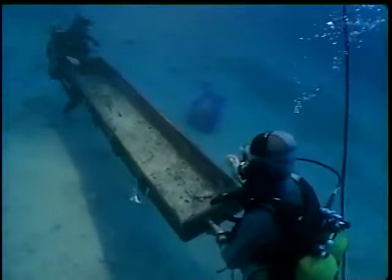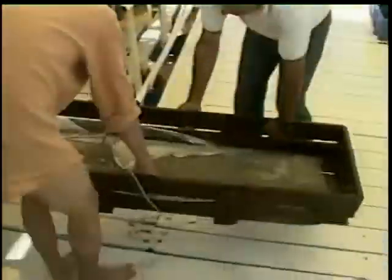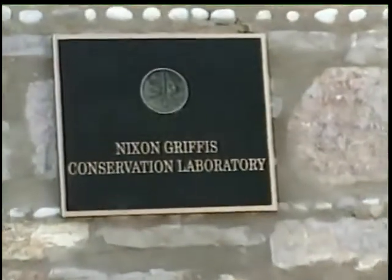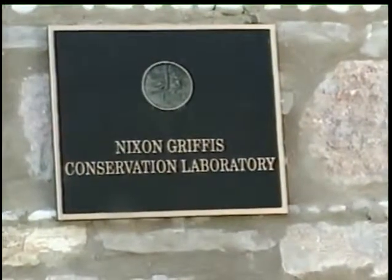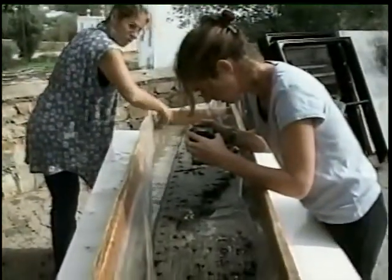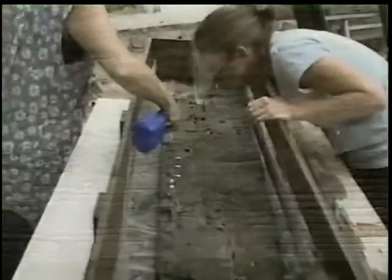Even before the plank was raised, we realized its importance. The plank was not held to its neighboring plank by mortise and tenon joints, as on the Ulibaroon shipwreck of around 1300 B.C. and on the Kyrenia shipwreck of around 300 B.C. Instead, the planks were laced together, the bindings running through triangular holes and pegged tight.